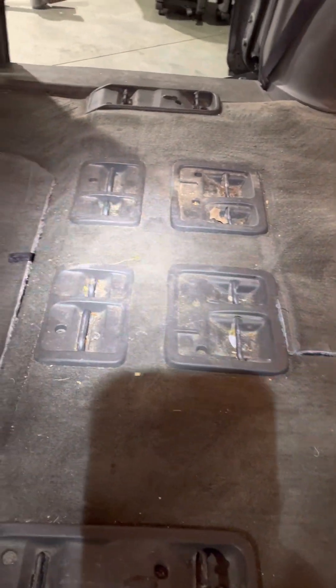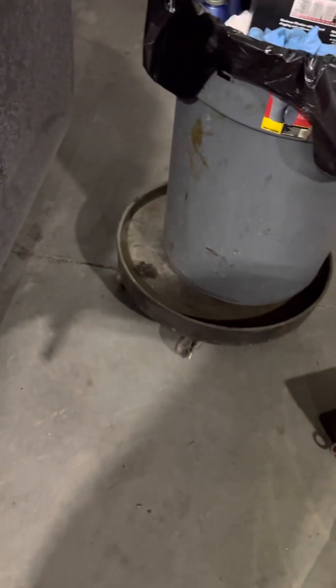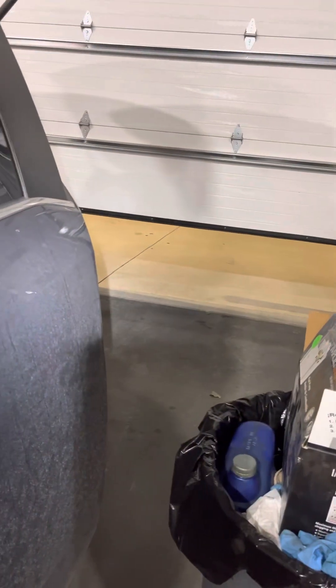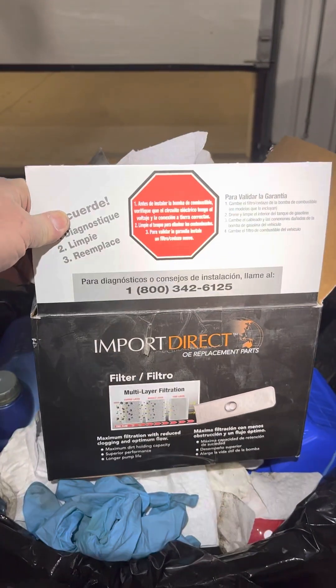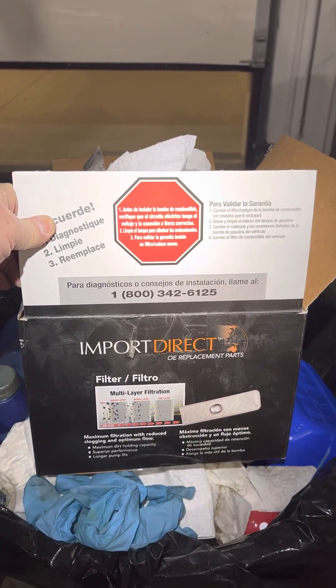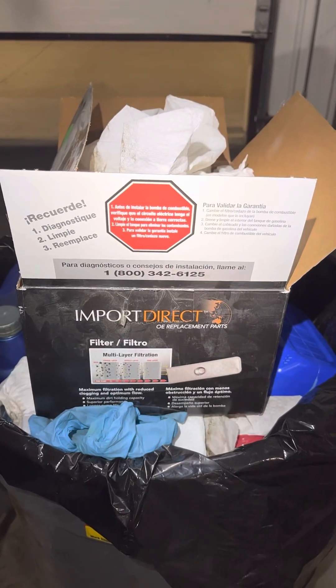We were only getting 18 miles to the gallon with this thing — it should be getting like 25. Don't mind all the dirt and garbage in here, those are Cheerios from the kids. I've got that switched out, letting it run for a little while with the garage door open. This is the pump I used — Import Direct replacement — worked out great.